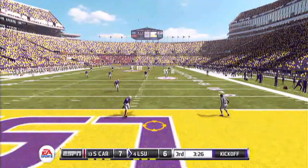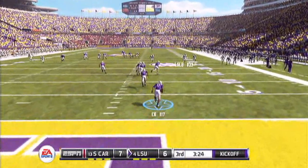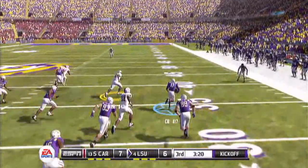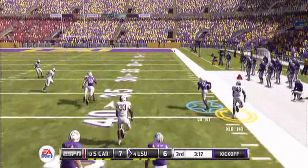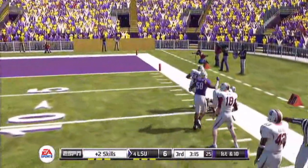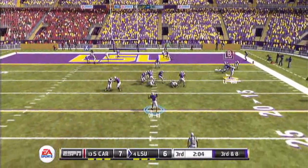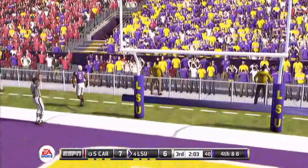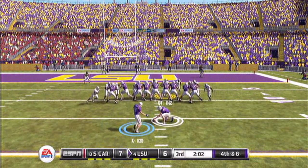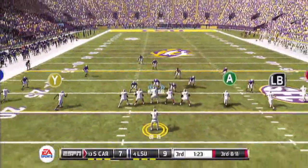On the ensuing kickoff, number 17 takes it up the sideline, gets towards the middle, moves to the outside, sees some daylight down the sideline. Avoids one tackle, avoids a second — brought down at the 10-yard line. 3rd and 8 for LSU, quarterback back in the pocket, throws — just out of reach of the receiver. 4th down and 8. Field goal is good. LSU takes a 9-7 lead.